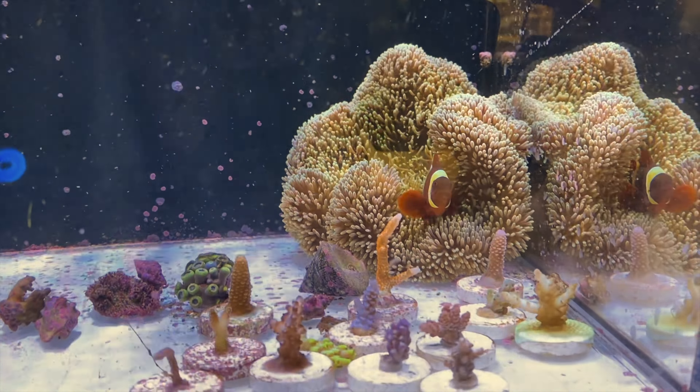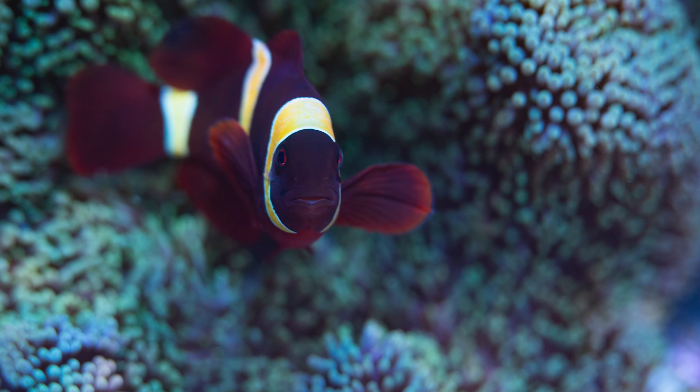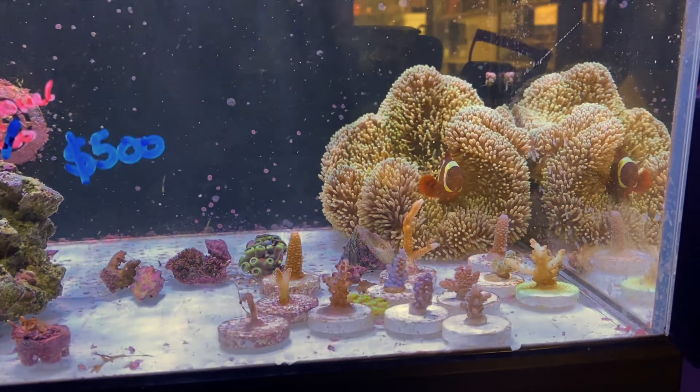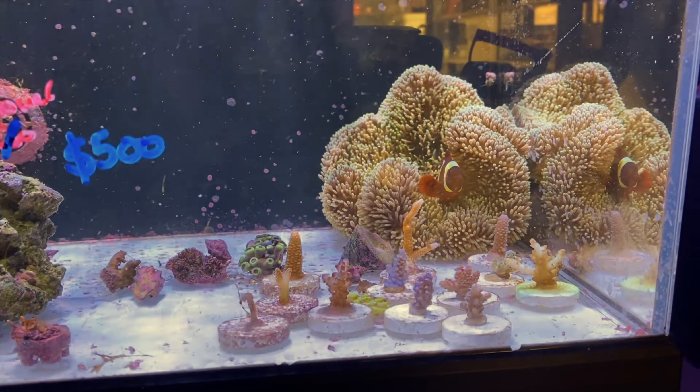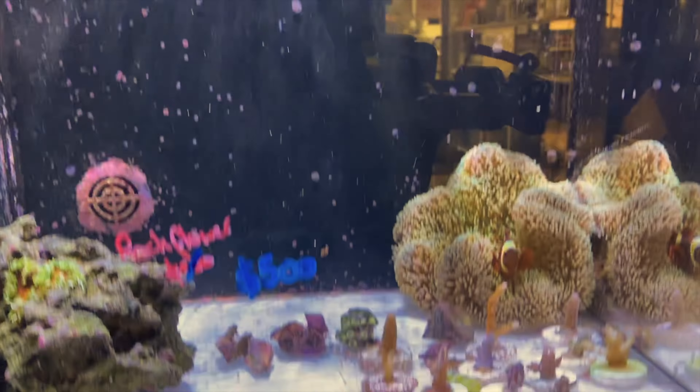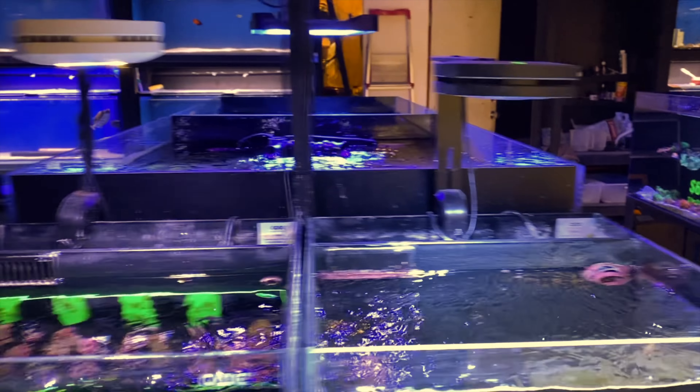Over this way we have a gold-striped maroon clown in there, desperately clinging onto this tiny gigantic anemone — which is only $450. Wicked little showpiece. If you had a nice nano like this, that anemone and that fish would just set the tank off. You could have just that with a little scape and it would look killer.